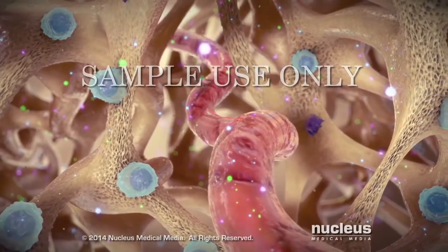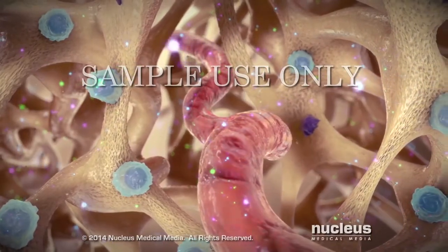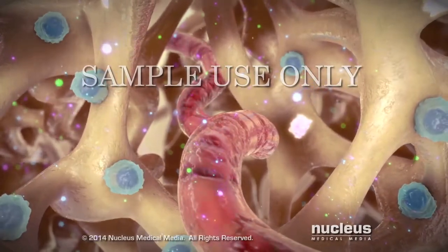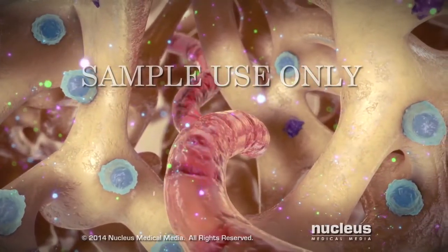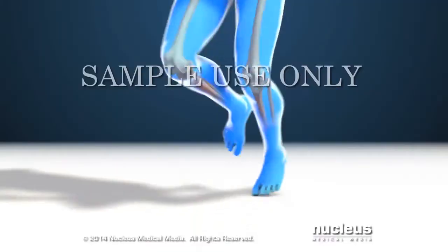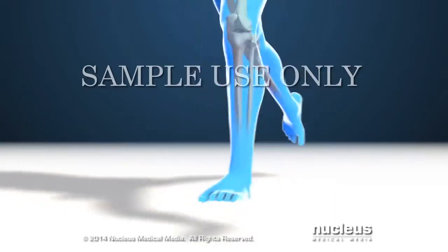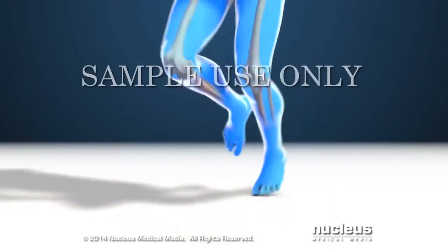Hormones such as estrogen, growth hormone, and testosterone help keep the number and activity of osteoblasts higher than osteoclasts so that more bone is made than removed. Physical forces and pressure during exercise also help bones to grow stronger and denser.